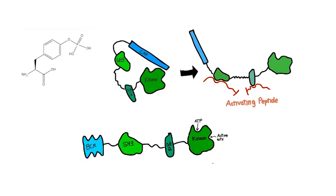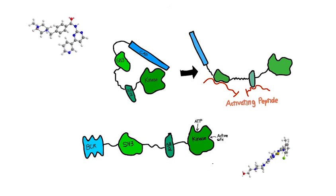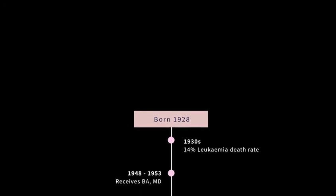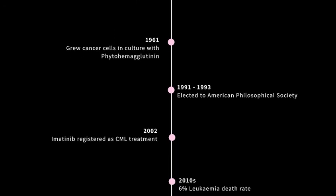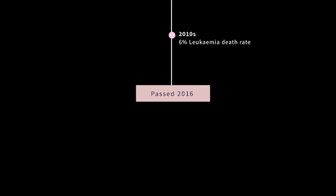CML could then be treated with tyrosine kinase inhibitor drugs, such as imatinib and dasatinib, which inhibit activity by binding to the ATP site in the kinase domain. Nowell passed away in 2016, but his work paved the way for improvements in cancer diagnosis and treatment, and has vastly improved the lives of many of the expected 8,450 people diagnosed with CML each year. His work also solidified the genetic basis of leukemia and set the groundwork for cancer genetics in the years to come.